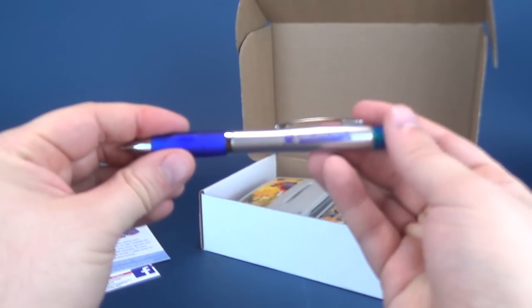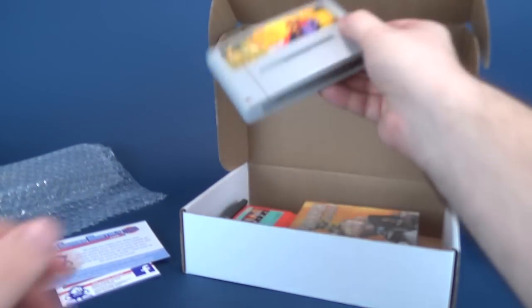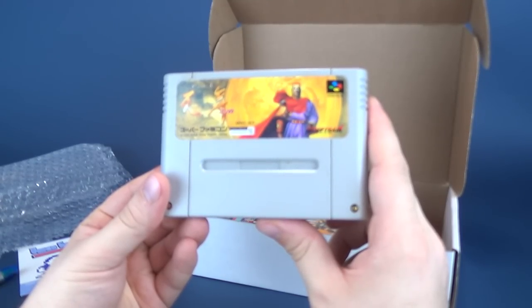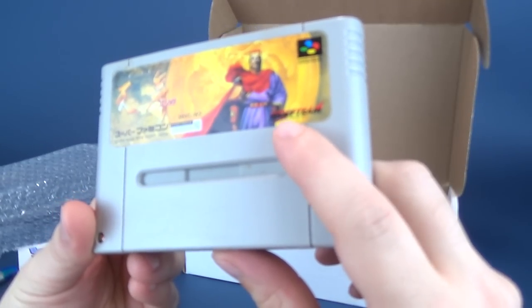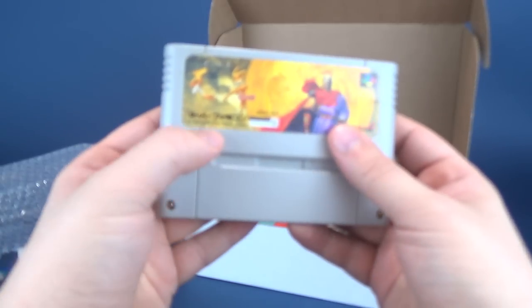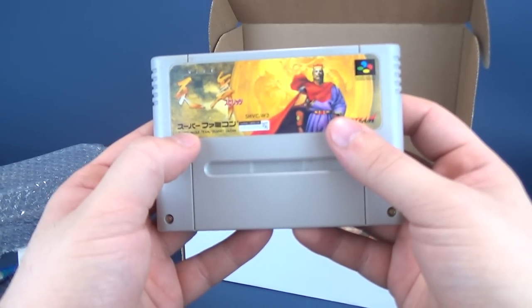I know you guys aren't here to have a look at pens. You guys are here to have a look at games. So what do we get for games? Well, we did receive... I don't know. It's for the Super Famicom, and it says Wolf Team. It says Wolf Team Game Creative Staff. I'm imagining whatever the name of the game is, the name of the game is right there. I don't know what that is.